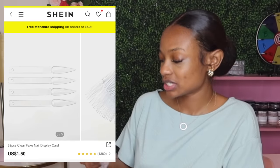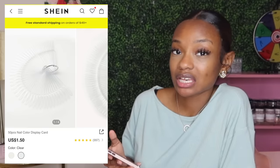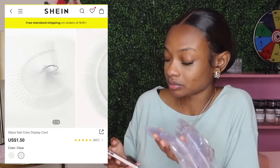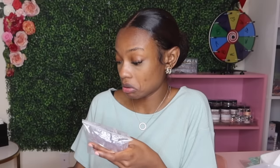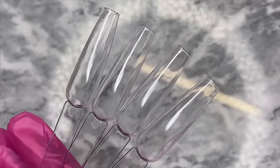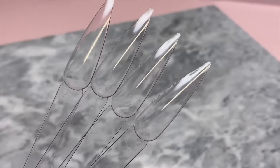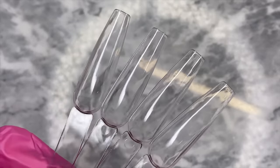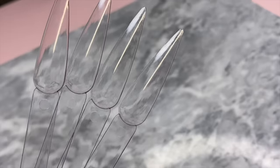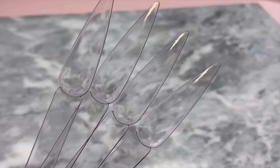Next we have these little display nails. With each pack you get 50 pieces and you can get clear or white — I chose clear and they are $1.50 each. I ordered them in different nail shapes without even realizing it. One I ordered in a coffin nail shape and the other in a stiletto nail shape. The coffin shape display nails were $1.61 for 50 pieces, so you get a lot more. The stiletto ones are only 32 pieces for $1.61 — so you get more bang for your buck with the coffin shape ones.